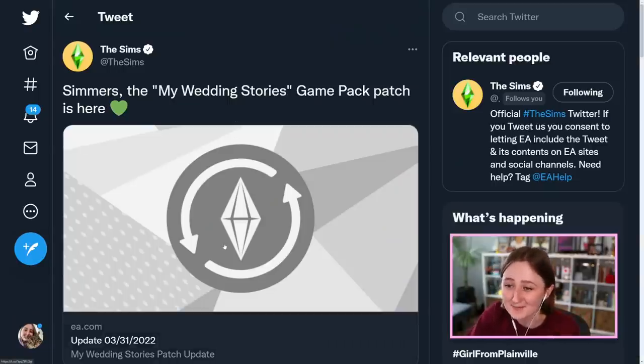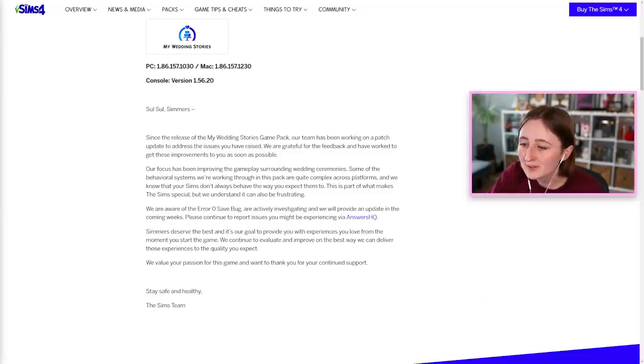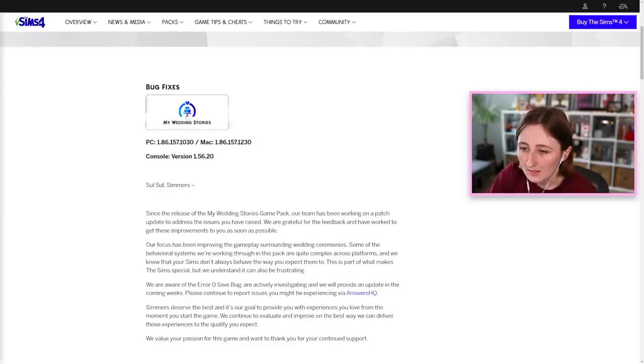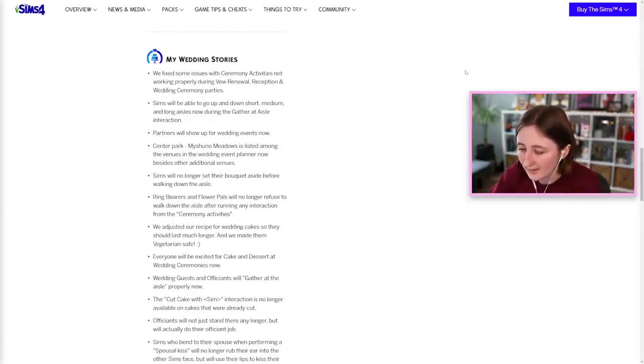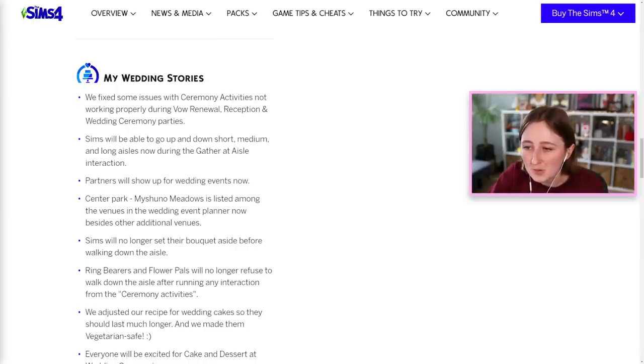We actually have the patch notes now, so we can actually record the video. Simmers, the My Wedding Stories Game Pack patch is here. Since the release of the My Wedding Stories Game Pack, our team has been working on a patch update to address the issues you have raised. Bug fixes. We fixed some issues with ceremony activities not working properly during vow renewal, reception, and wedding ceremony parties.